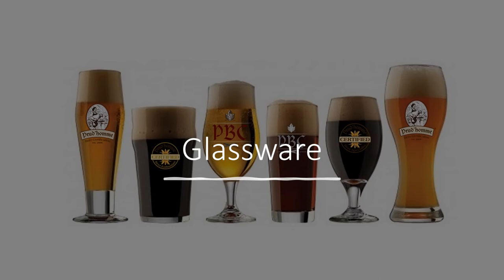Hi, I'm Roger Mittag, founder of Prudhomme Beer Certification, and I, along with Brand Concepts, would love to share our thoughts on glassware for beer with you.